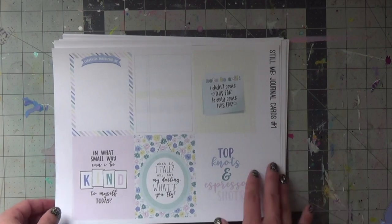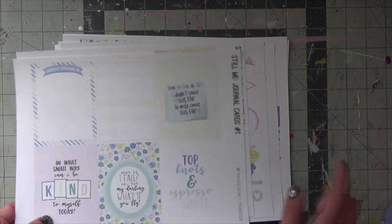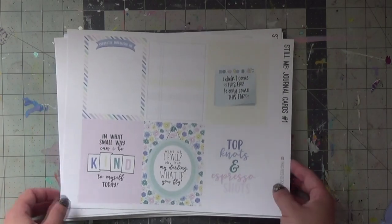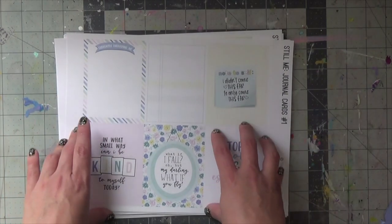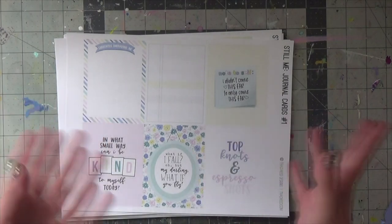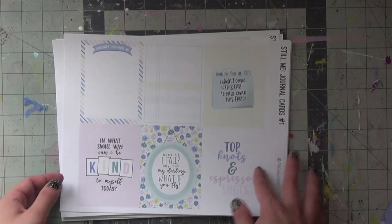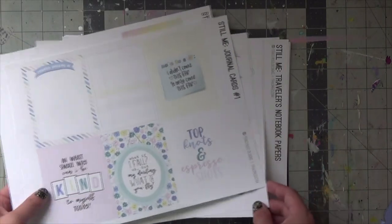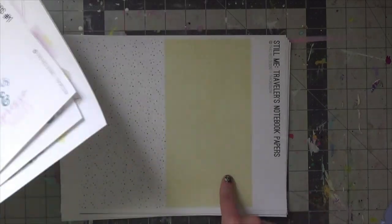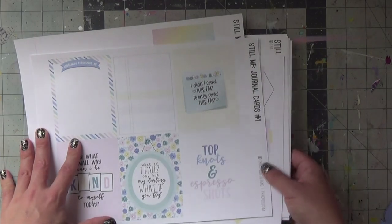Hello everyone, welcome back to my channel. For today's video I'll be using the collection 'Still Me' by Tracy Reid. I am part of her hybrid design team — she offers digital products that you can buy as an entire collection or pick and choose the pieces you want. There are always journaling cards, stickers, travelers notebook pages, as well as 12x12 pages and journal cards.